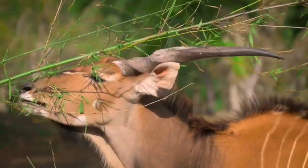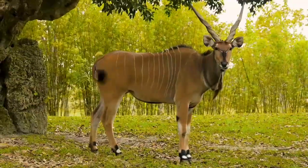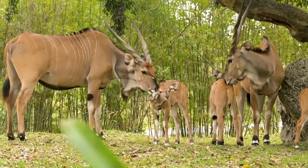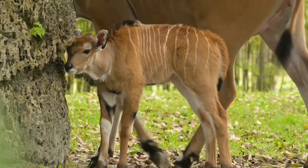Another notable feature is the conspicuous click sound made by their hooves when walking. This sound, produced by the two halves of the hoof knocking together, can be heard from a considerable distance and is thought to help the herd maintain cohesion in dense vegetation.